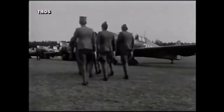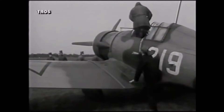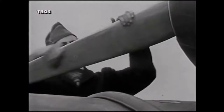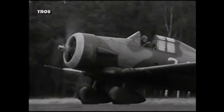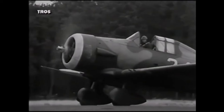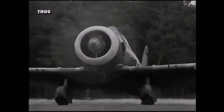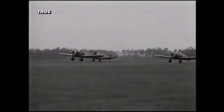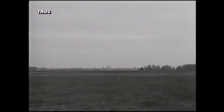The Fokker D21 was compact, agile, and easy to produce, making it fit nicely with Dutch aviation production capabilities. It was designed by Anthony Fokker in 1935 and first flew in March 1936. It was a revolutionary design for the Dutch Air Force because the pre-existing Dutch fighter aircraft were typically biplanes that hailed from the 1920s and early 1930s.